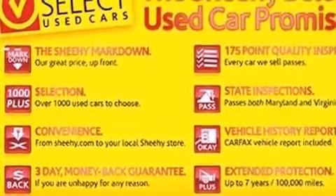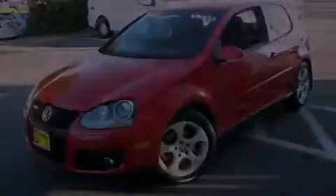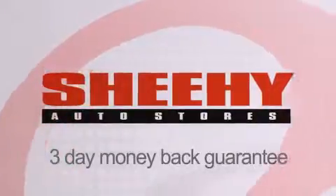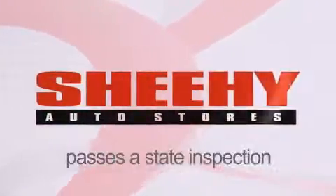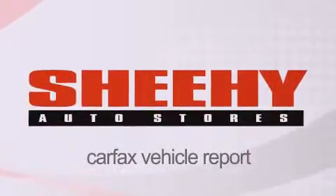Contact us today and schedule your opportunity to see this vehicle in person. Every Sheehy select used vehicle comes with a three-day money-back guarantee, 60-day, 2,000-mile warranty, passes a state inspection and our 175-point inspection system, and comes with a Carfax vehicle report.